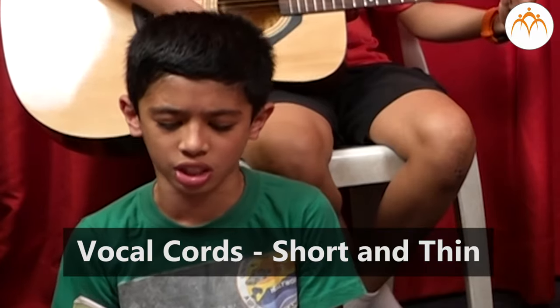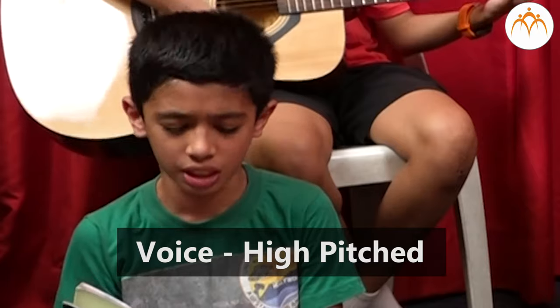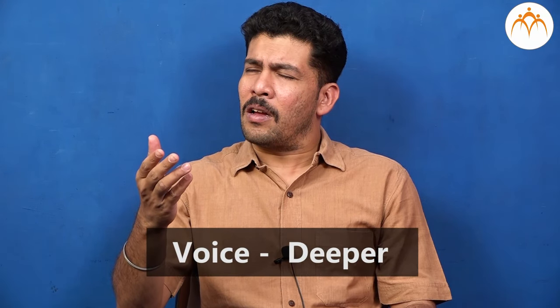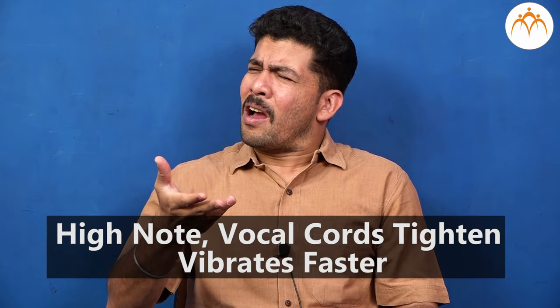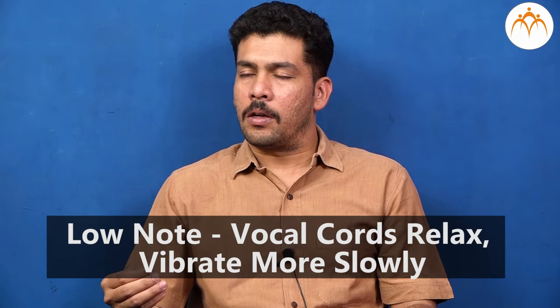When you are young, your vocal chords are short and thin, so your voice is high pitched. When you get older, they get longer and thicker, so your voice gets deeper. When you sing a high note, the vocal chords tighten and vibrate faster. When you sing a low note, the vocal chords relax and vibrate more slowly.